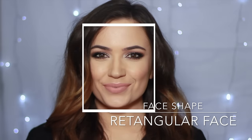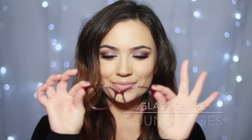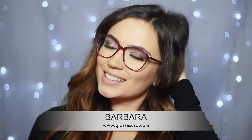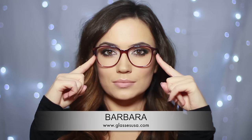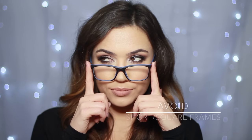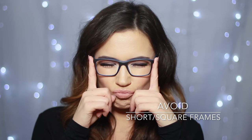For elongated square or rectangular face shapes, you want to choose oversized round glasses. You have a lot more room to play with, similar to a long face shape, so your glasses can sit a little bit lower onto the cheeks and add a nice curved shape. This will soften out any harsh features and give you elegant, softer features. Once again, avoid anything too similar to your face shape, like small narrow rectangular frames.